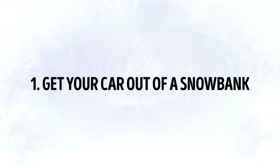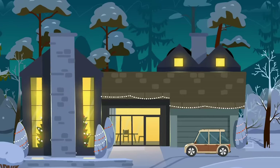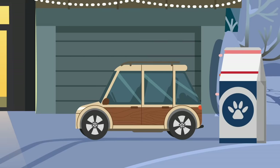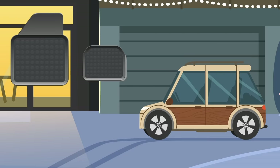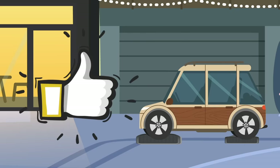Tip 1: Get Your Car Out of a Snowbank. Unless your car is buried in snow up to the windows, it's quite easy to get unstuck without anyone's assistance. Keep a couple of bags of kitty litter in your trunk — if your car becomes stuck in hard snow or ice, sprinkle some in front of the tires and you'll get out of that mini-crisis easily. Another great trick is to use your floor mats: take them out and place them under the tires to give you just enough traction to get free.